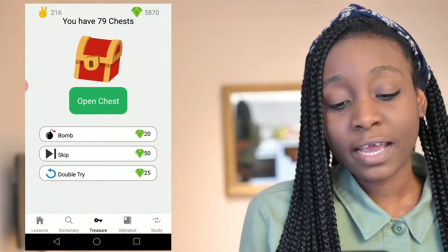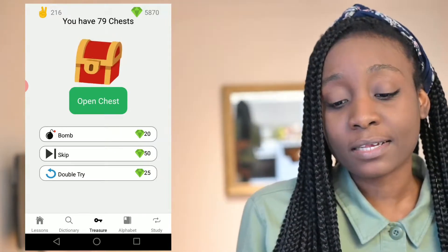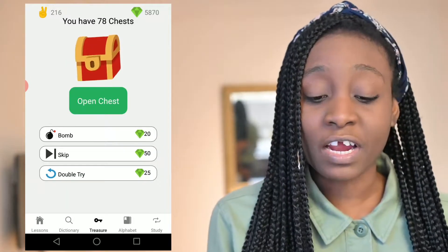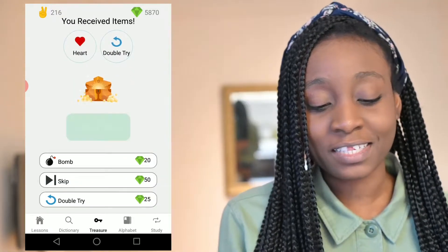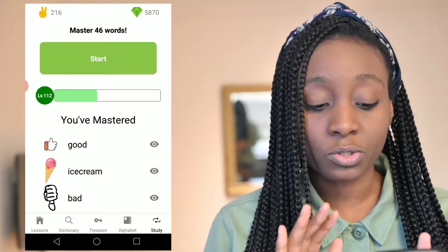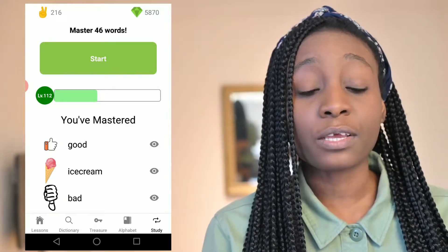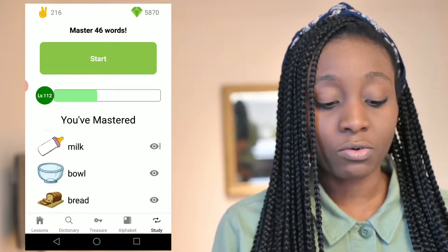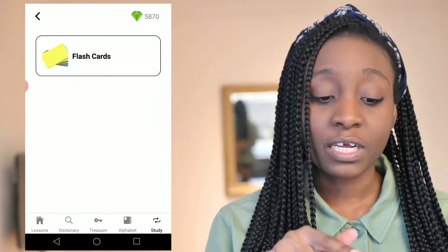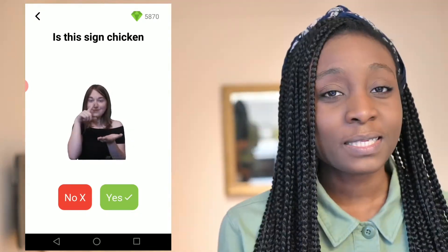Another thing I like about the app is that it reminds me of Duolingo — every time you learn a lesson you earn gems or points, and I have 79 chests unopened. I've never actually used any of them, but it is fun that it's sort of like a game. The other thing I really appreciate is the study area — it tells you the words you've mastered and the words you haven't. For me I've mastered a lot of words scrolling down, but I still haven't mastered 46 words, so I can click start and go through flashcards.